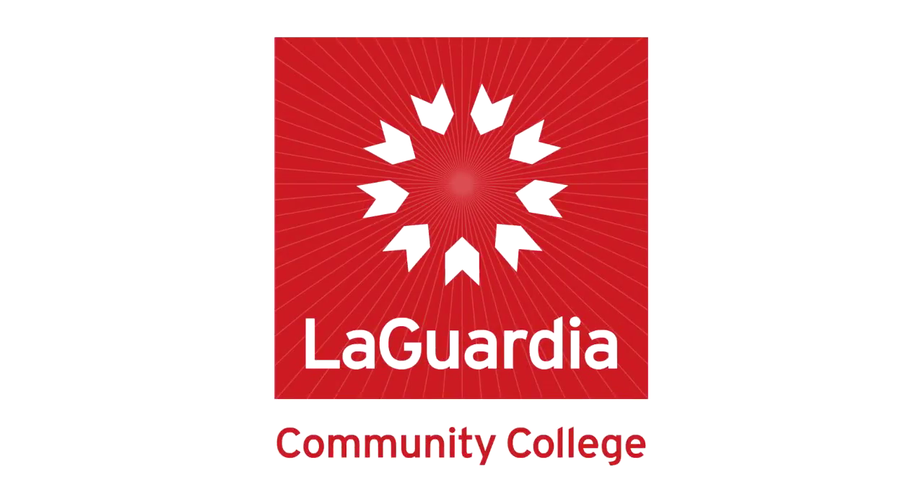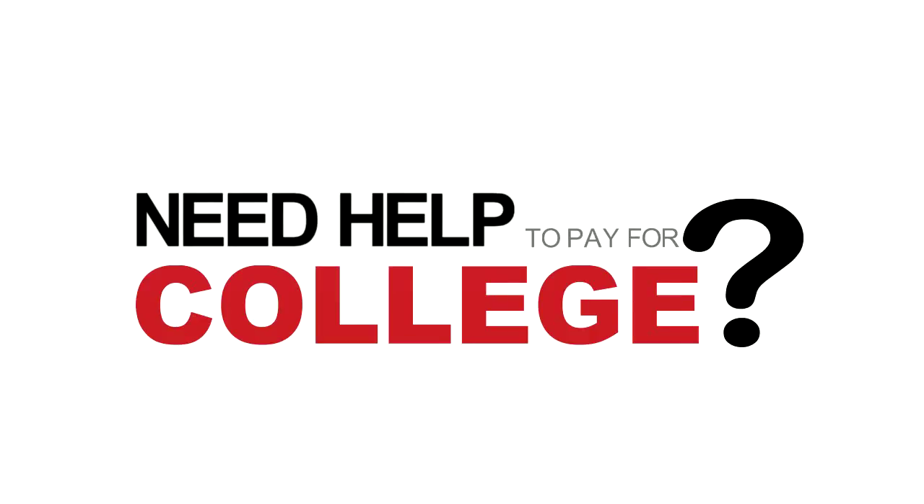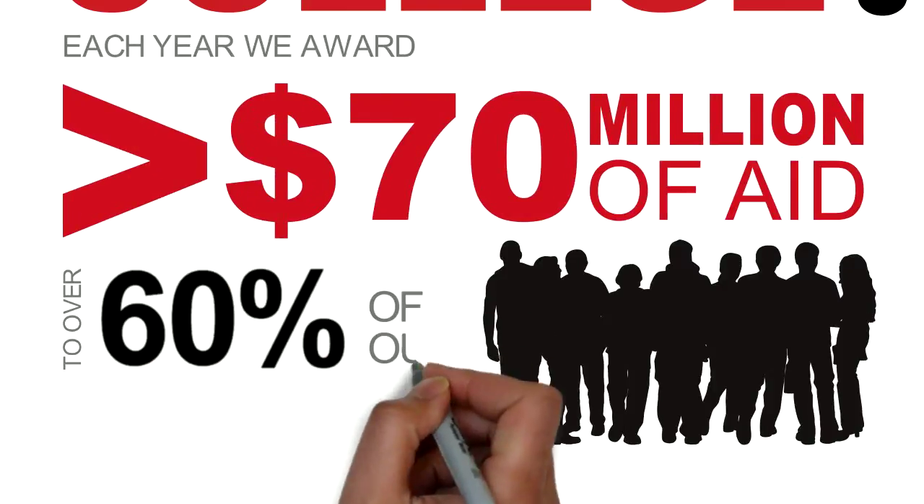Welcome to LaGuardia Community College. Do you need help to pay for college? Each year we award more than 70 million dollars of aid to over 60% of our students.